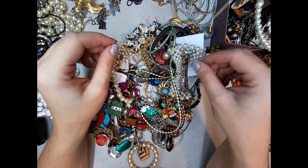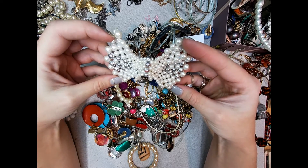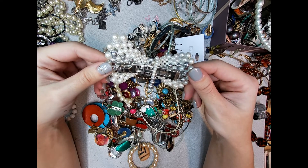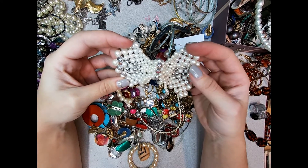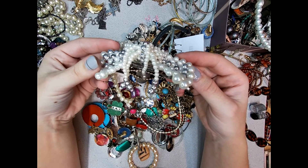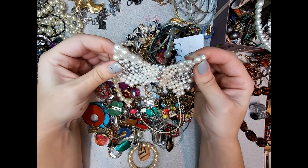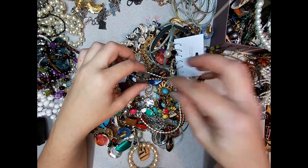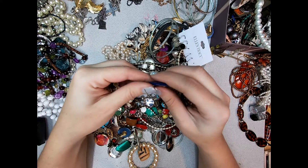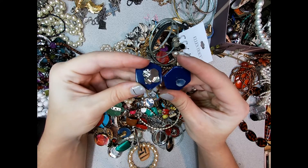I'm suddenly not excited about this box after that band-aid. Giant bow hair clip - that's probably craft lot, a different craft lot. Plastic fake pearls. Oh, these clip-on earrings broke even though they were clipped together - too bad.